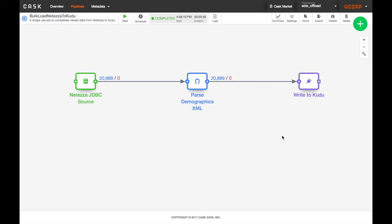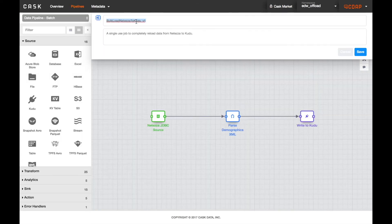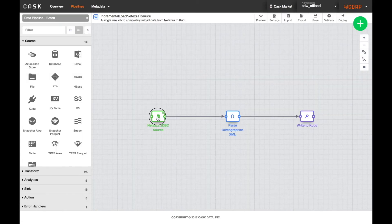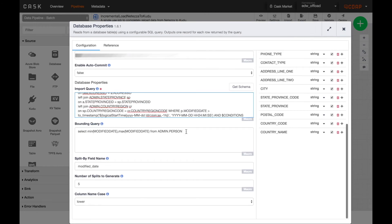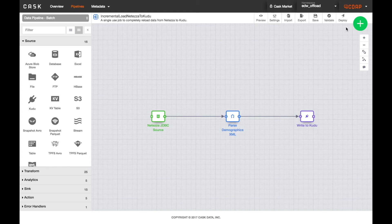The previous pipeline should be run once to bulk load the data from your warehouse into Hadoop, but what about keeping your data in sync? We can create an incremental load process by cloning this pipeline and updating the query to pull only data that's been modified since the last run. We'll schedule this to run periodically and leverage the power of Kudu for merging the data.